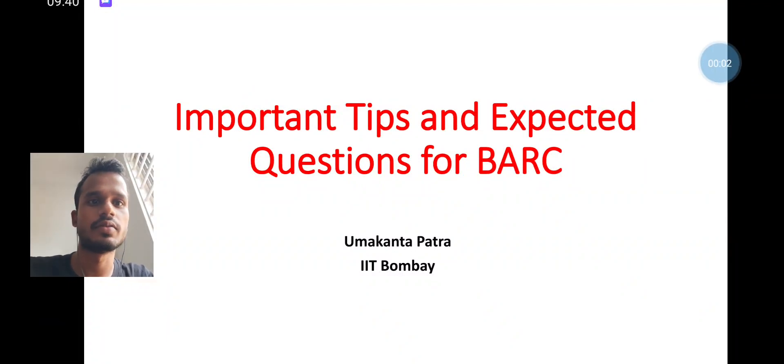Hey everyone, this is Mahan, welcome to my channel. In this session I will discuss the important tips and expected questions for BARC. As you know, the BARC examination is in the second episode and fifth episode, so here I have very crucial and important points. Please don't miss this video. If you are new to my channel, please subscribe and share.